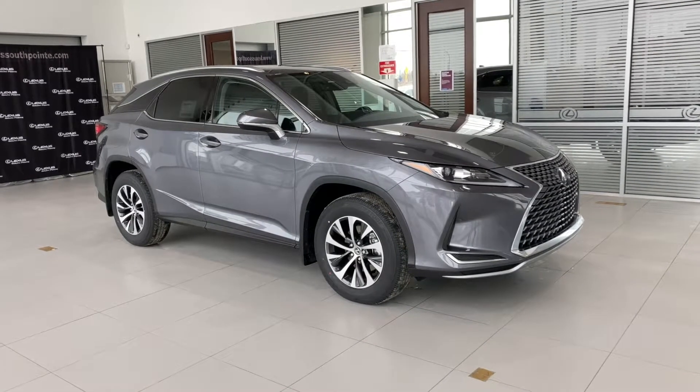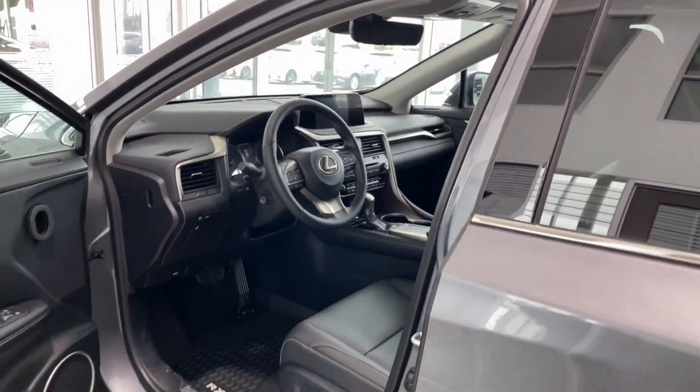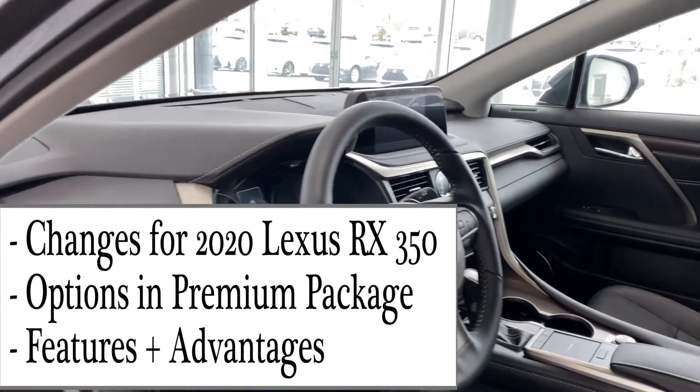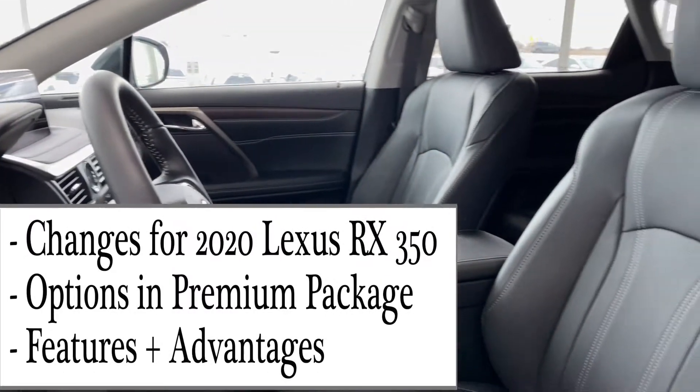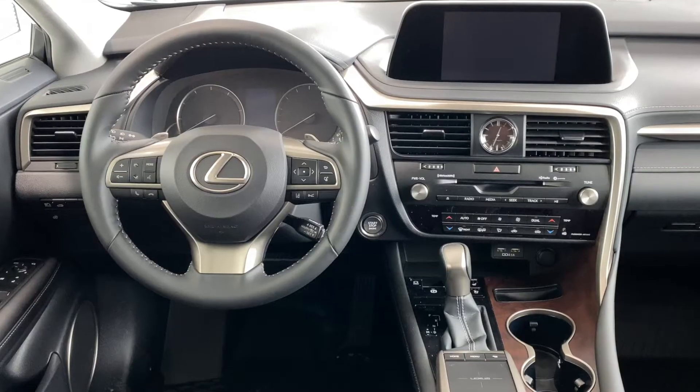2020 RX350 Premium Package from Lexus. Today's video, I'll be covering what's new for the 2020 model, what features are specific to the premium package, and RX350 advantages.